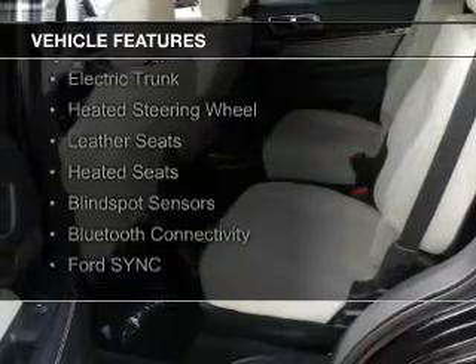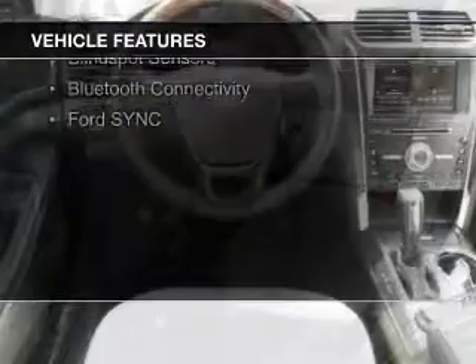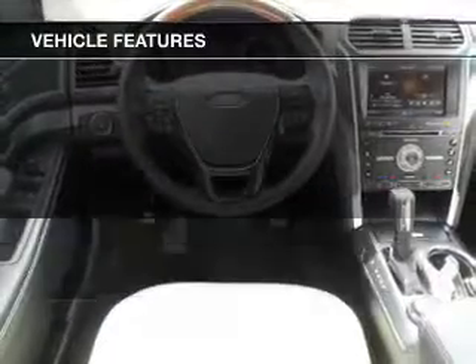The features include a turbocharger, a power sunroof, internet connectivity, electric trunk, heated steering wheel, and leather seats.